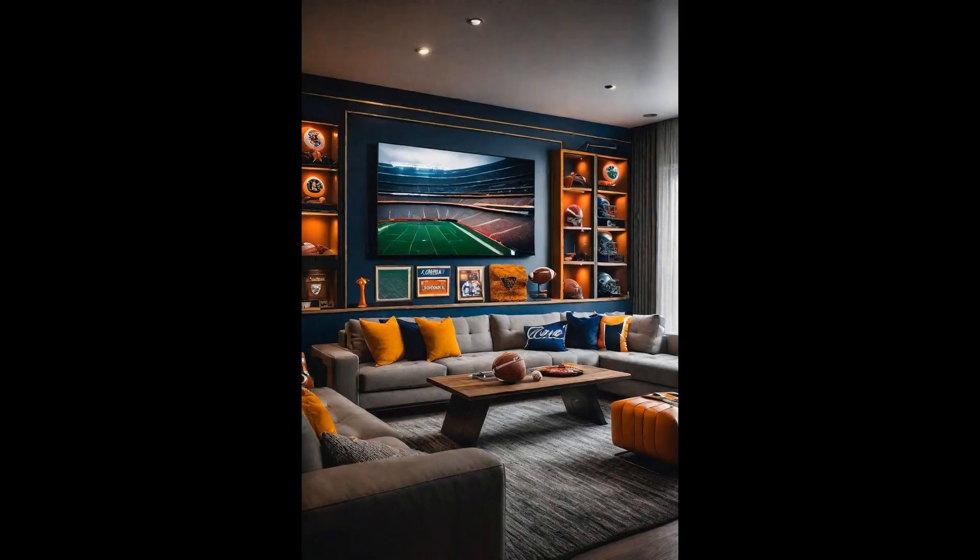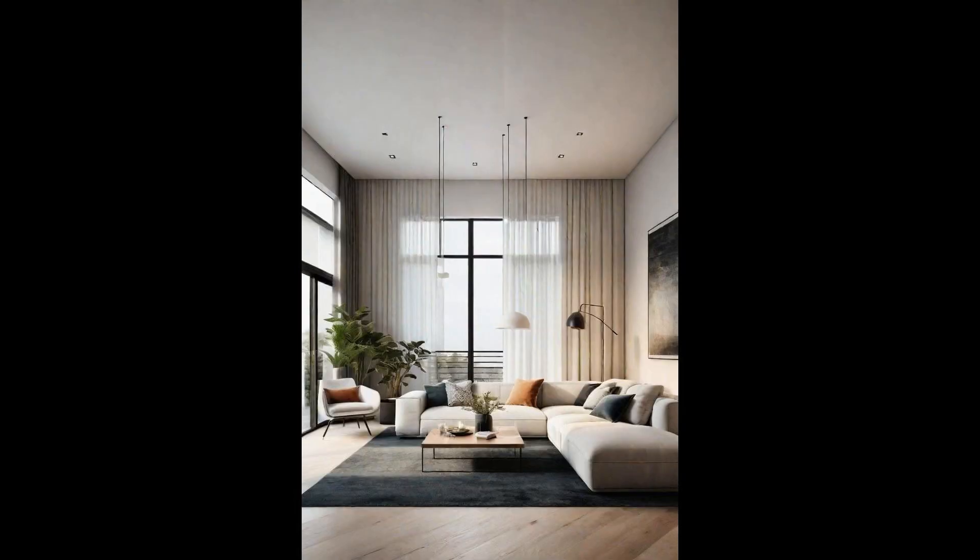Transform your living room into the ultimate sports fan cave, with an emphasis on showcasing your beloved memorabilia. Displaying autographed jerseys in elegant frames or dedicating shelves to coveted trophies and collectibles can turn the space into a personal museum of sports history. The key is to choose display cases that complement the room's overall style, ensuring your collection takes center stage without overwhelming the space. Comfort is king in any fan cave, so incorporating plush, sprawling sofas and recliners is essential. These seating options invite guests to kick back and enjoy the game, creating an atmosphere that's as inviting as it is thrilling. Opt for furniture that matches your team's colors, and consider adding a large, high-definition TV and a state-of-the-art sound system to make every game an immersive experience.